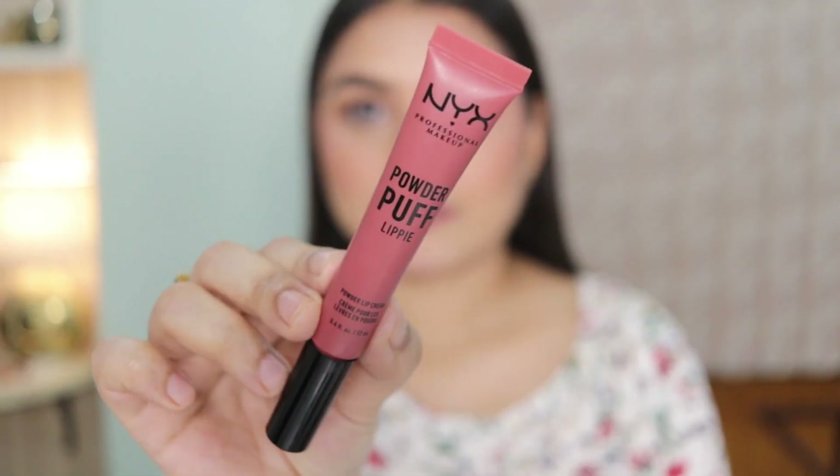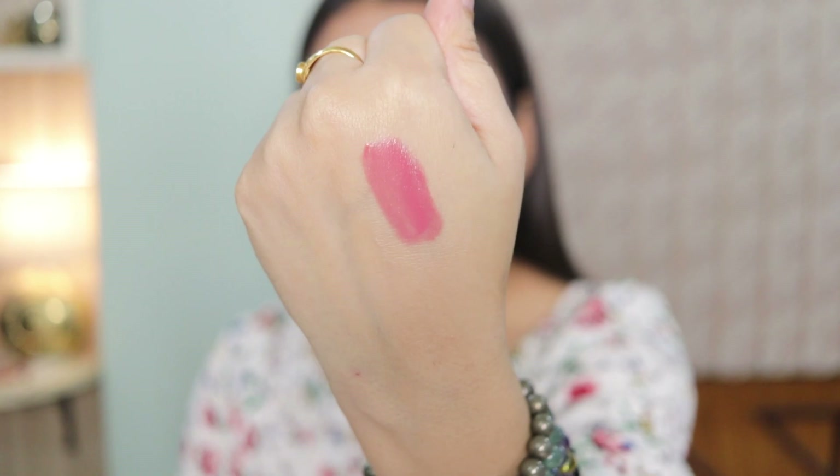After lining my lips, I'm using the NYX Powder Puff Lippie in the shade Squad Goals. It's a very creamy lipstick — it glides on so smoothly, it's comfortable on the lips, and I love the color. That's Look Number One — it's beautiful, soft, subtle, yet sophisticated. It looks neat and clean, perfect for day-to-day use.